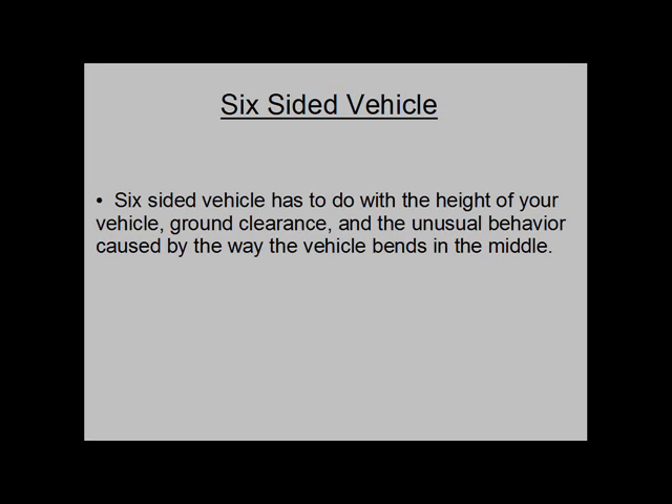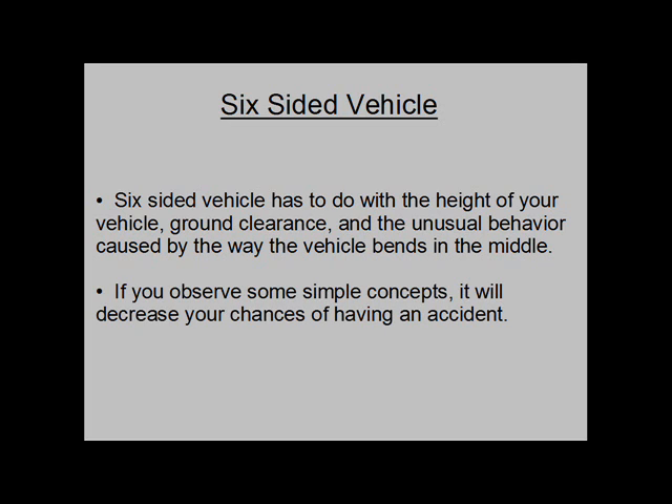Six-Sided Vehicle has to do with the height of your vehicle, ground clearance, and the unusual behavior caused by the way the vehicle bends in the middle. If you observe some simple concepts, it will decrease your chances of having an accident.